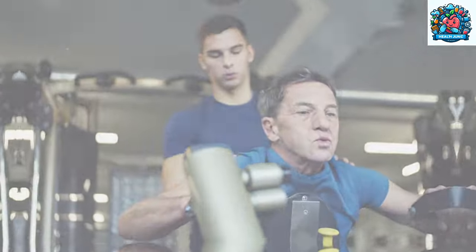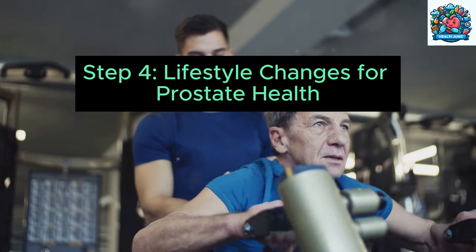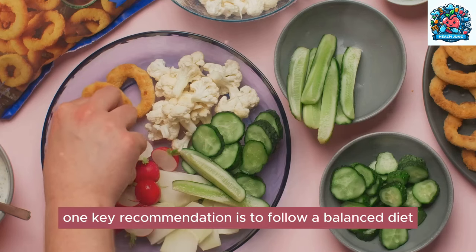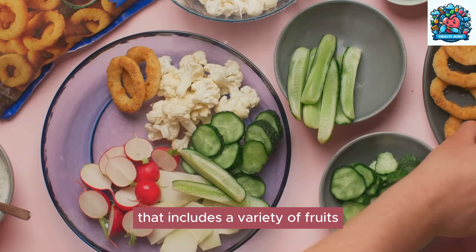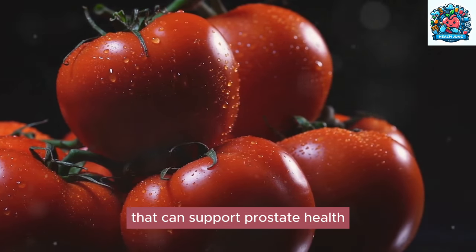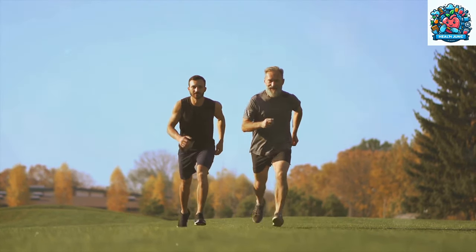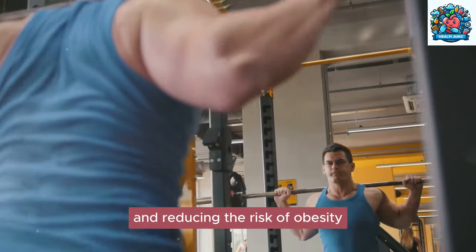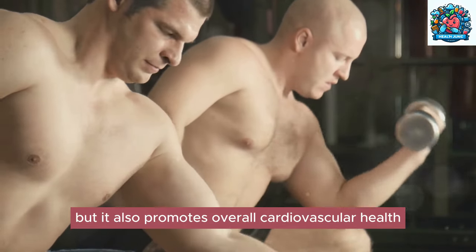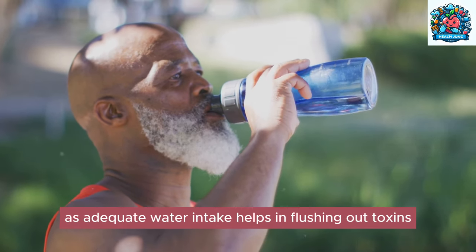Step four: lifestyle changes for prostate health. Making positive lifestyle changes can significantly impact prostate health and overall well-being. One key recommendation is to follow a balanced diet that includes a variety of fruits, vegetables, and lean proteins — foods rich in essential nutrients and antioxidants that support prostate health. Regular exercise is also crucial, as physical activity helps manage weight and reduce the risk of obesity, a known risk factor for prostate problems, while promoting cardiovascular health.